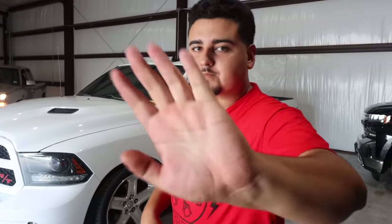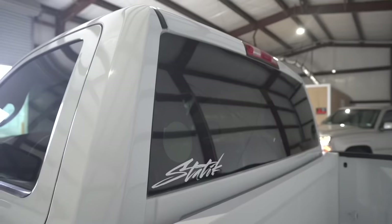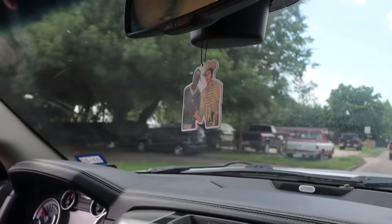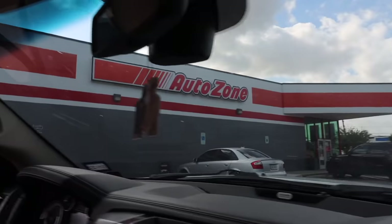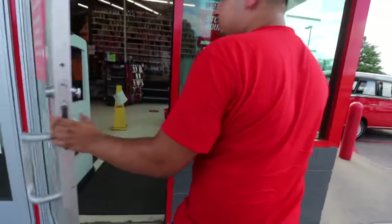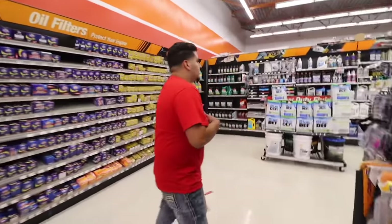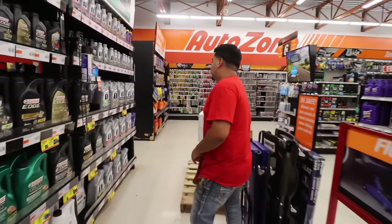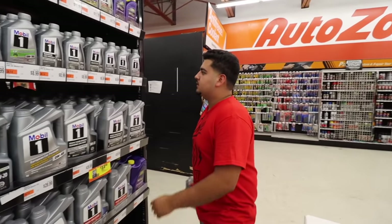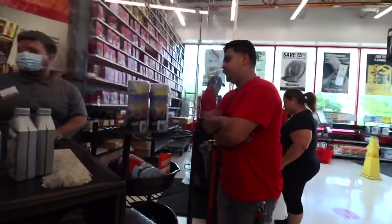We ran to the store to get some tools and get started. I think my truck needed 5W-20, so let's see. That's five quarts — we're gonna need seven — so just one of these and two of these. We got the oil, now we gotta ask the guy about the filter and get that too.